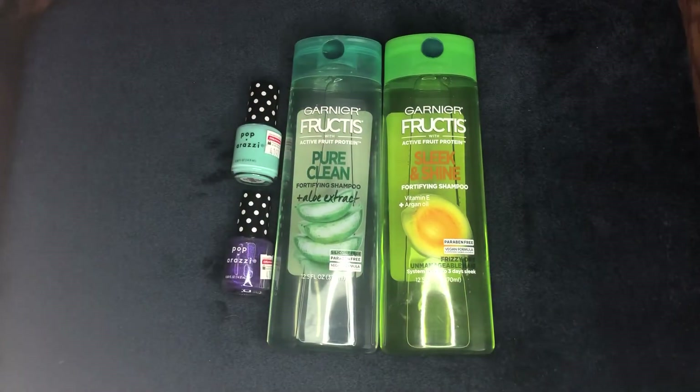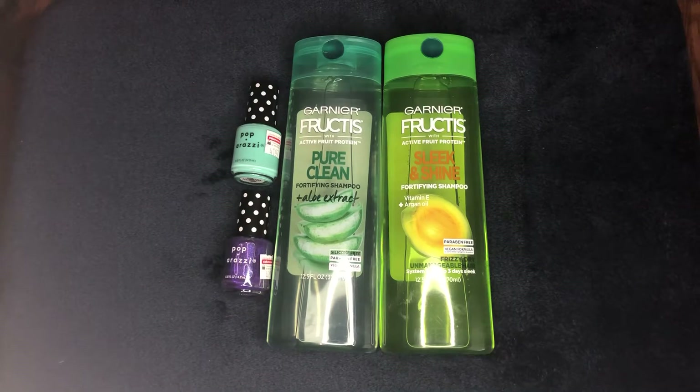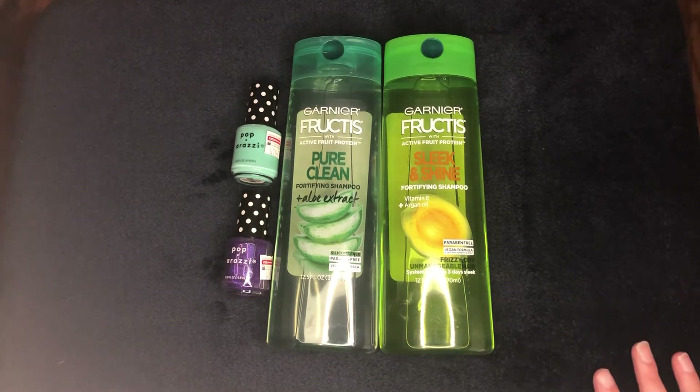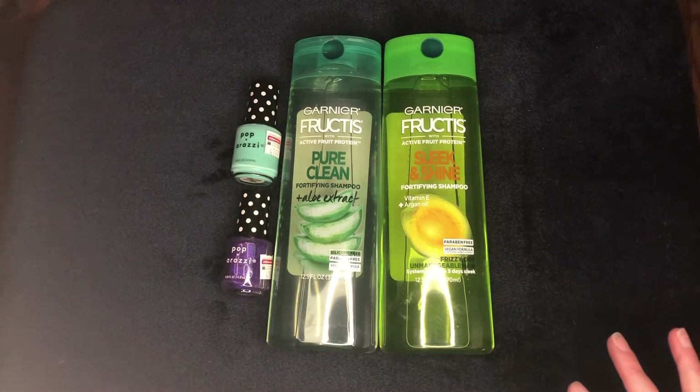Hey guys, welcome back to my channel! I just wanted to hop on here really quickly today and share my CVS couponing haul for this week. I started out with ten dollars in Extra Bucks. If you're new to CVS couponing you won't have those yet, but it's still a great place to start — you'll earn Extra Bucks and have them for next time.